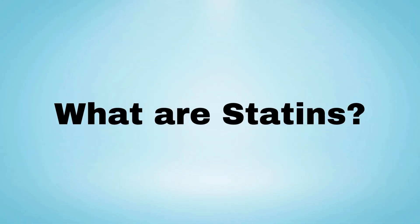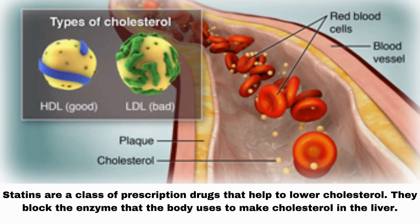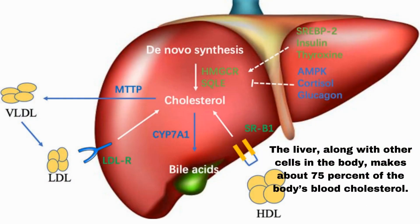What are statins? Statins are a class of prescription drugs that help to lower cholesterol. They block the enzyme that the body uses to make cholesterol in the liver. The liver, along with other cells in the body, makes about 75% of the body's blood cholesterol.